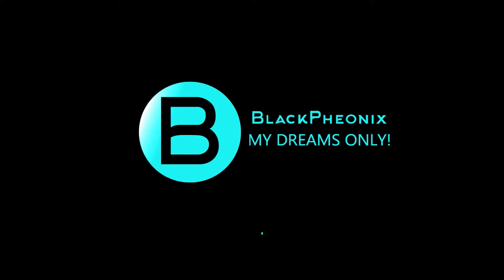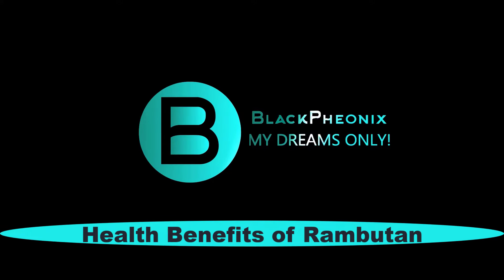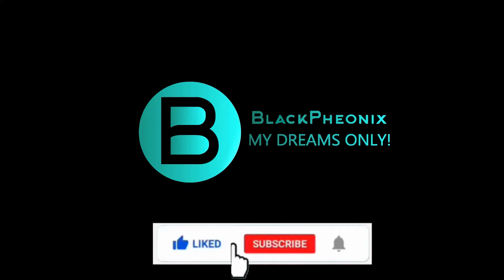Welcome to the Black Phoenix! If you haven't figured it out already, today we'll be talking about the health benefits of Rambutans. But first things first, if you haven't yet subscribed to our channel, please do consider doing it. And hey, don't forget to click the bell icon.